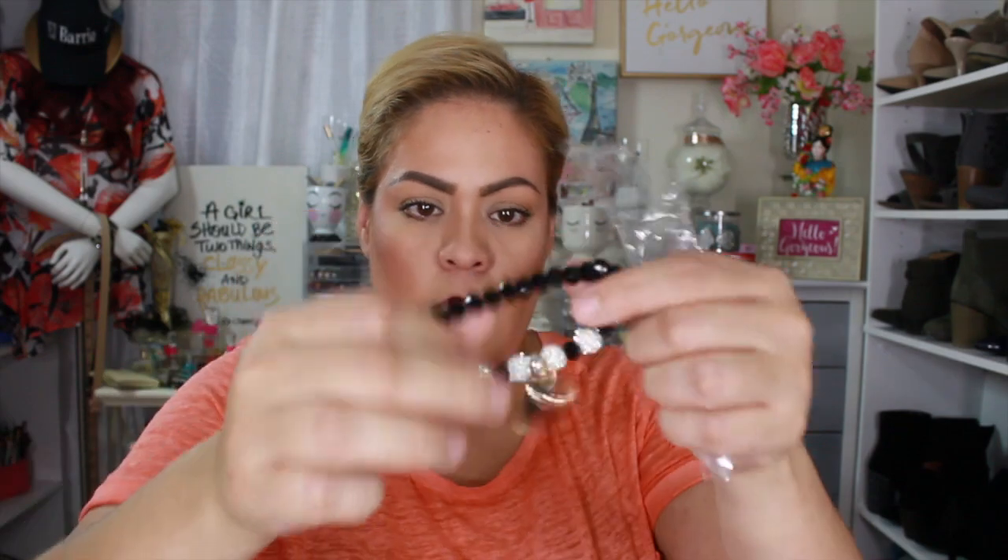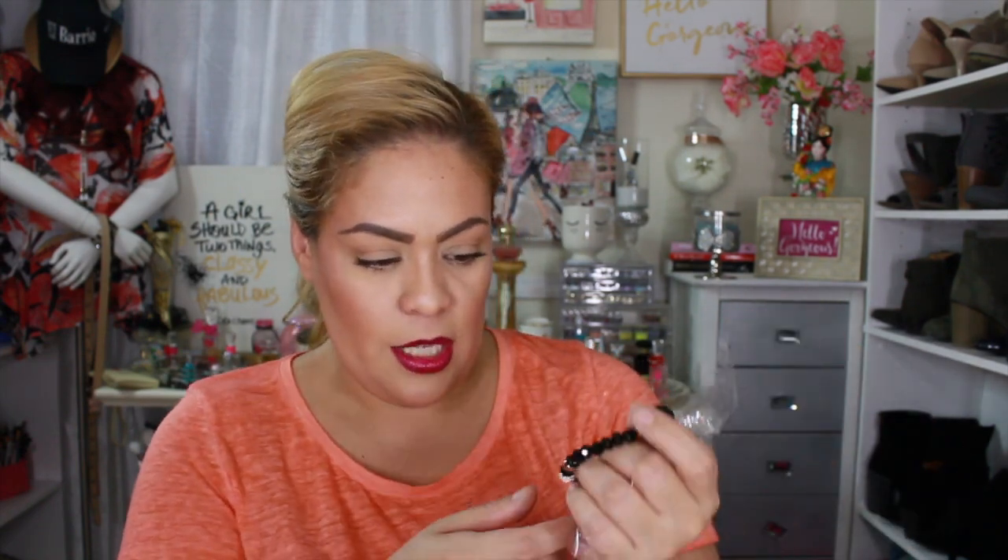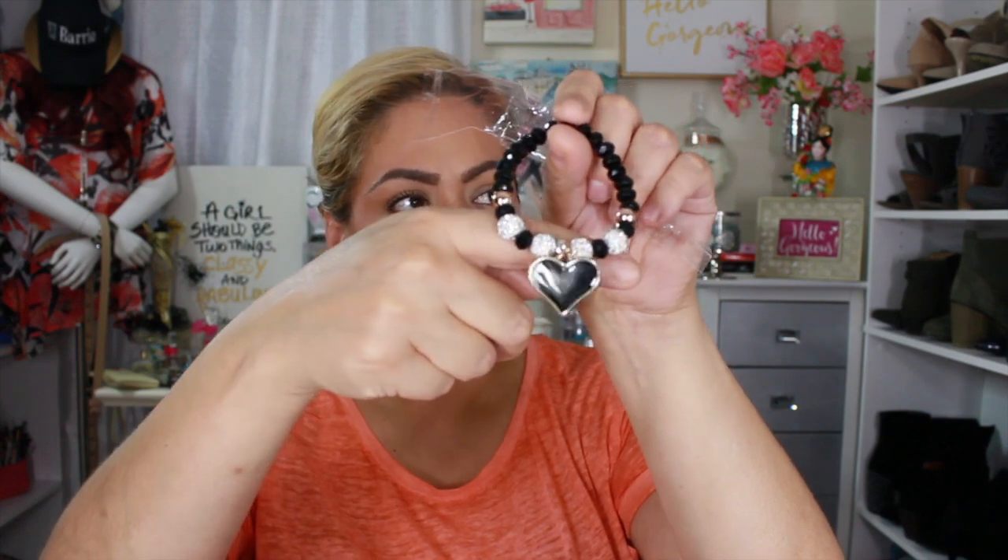Then I got this one which also has a little heart on it — it's got some diamonds and a little heart. It's going to look classy if I want to wear my black watch with this next to it, or wear it alone. It's got a little white ball, so if you're wearing white you can jazz it up, or if you have something red, it gives it a pop.